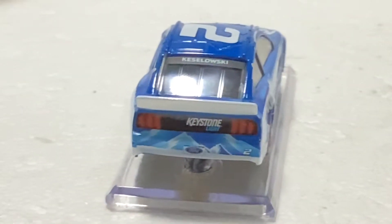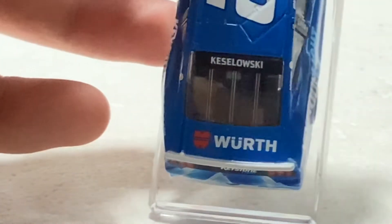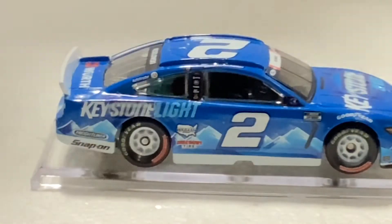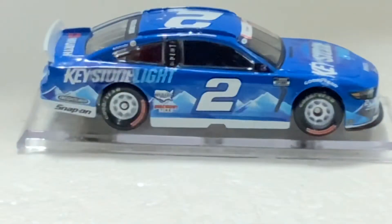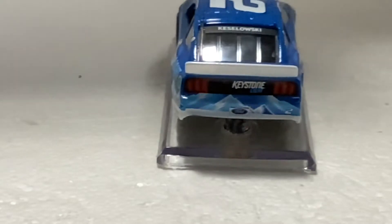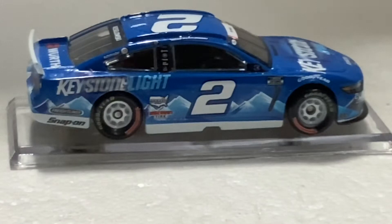Keystone Light and Ford branding on the back. More mountains on the rear — that's the Keystone design theme. Another Mustang I'm reviewing — I've been reviewing a ton of Mustangs lately. It's a really cool car, needless to say.